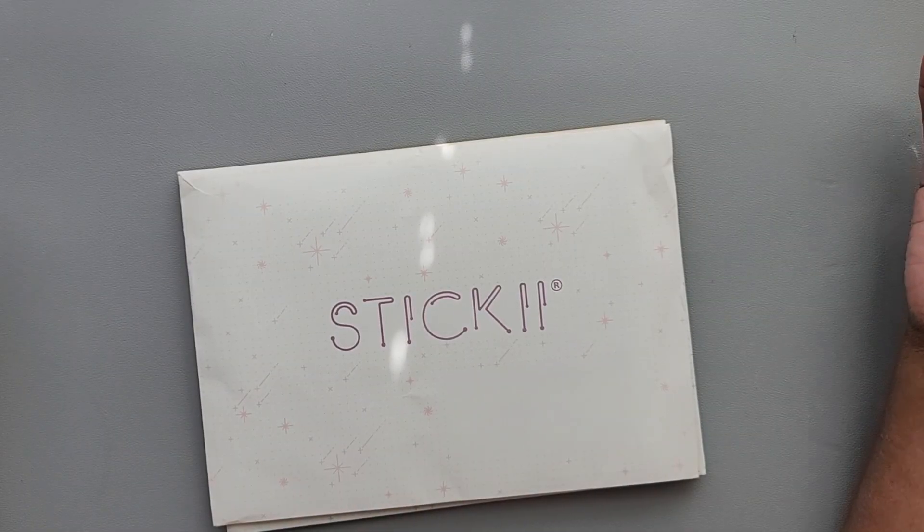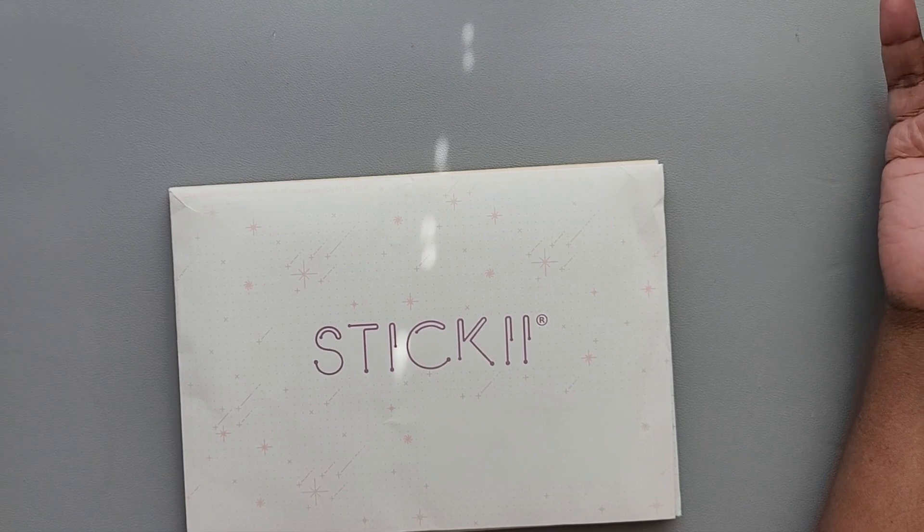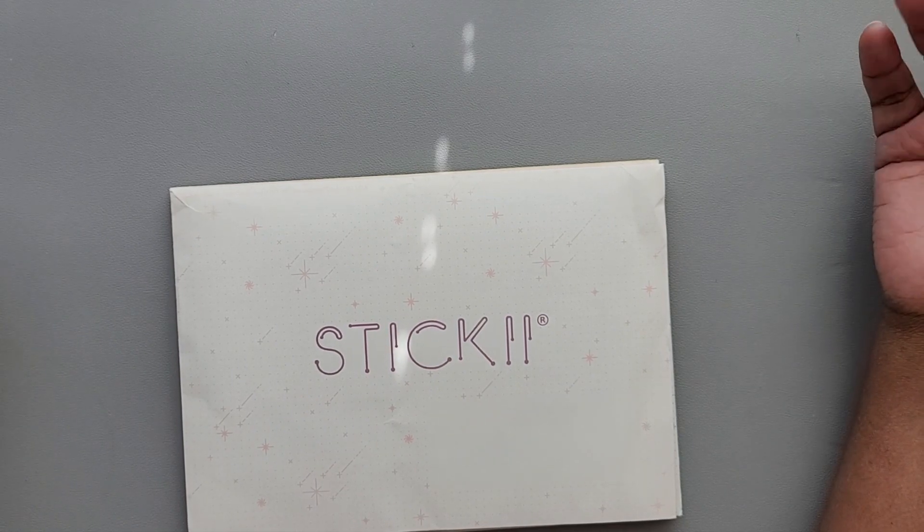Hey y'all, it's Danielle and welcome back to Rosetta Vera. Today we'll be opening the February Sticky Club packs.